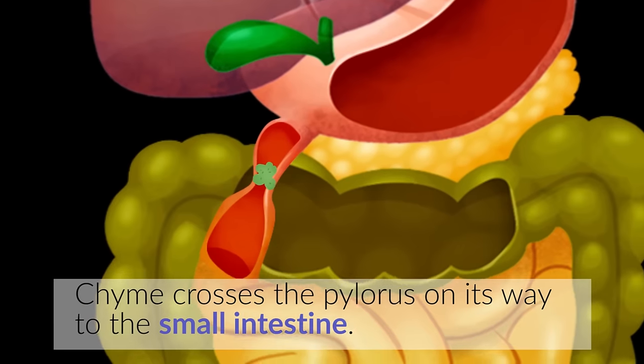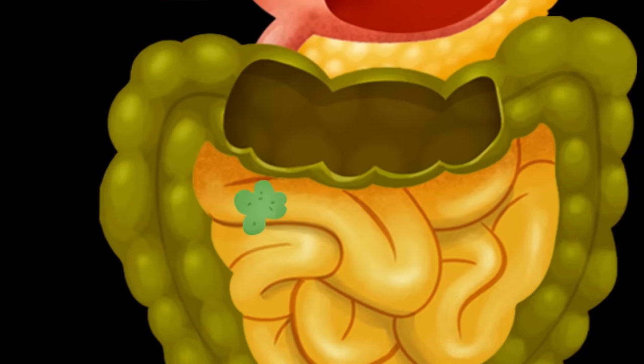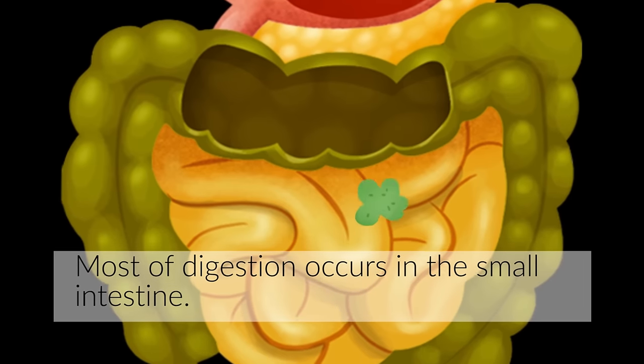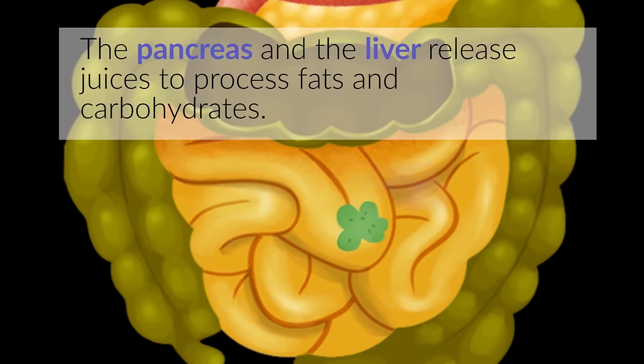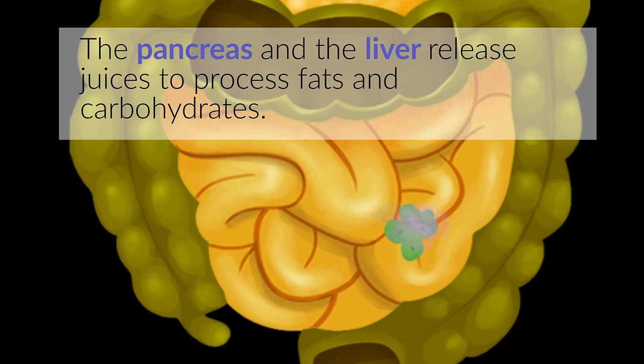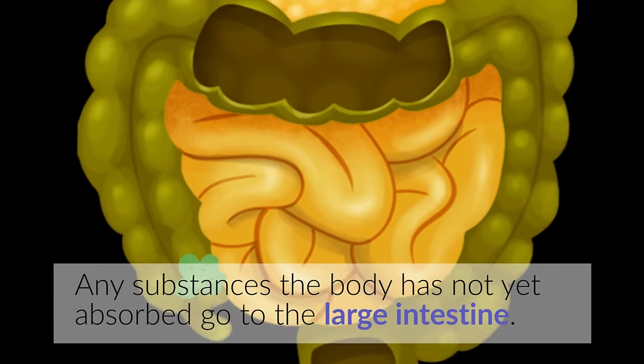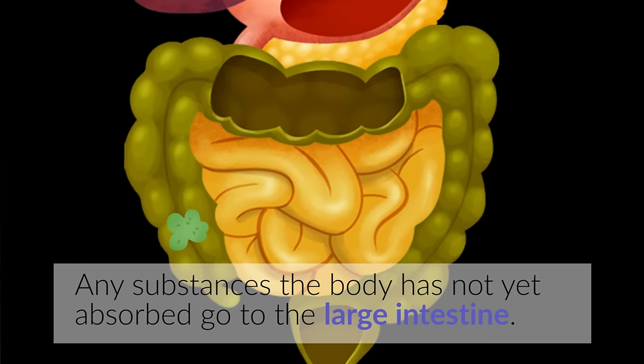The stomach secretes gastric juices that continue with digestion to process the food. This mass is known as chyme. Chyme crosses the pylorus on its way to the small intestine. Most of digestion occurs in the small intestine. The pancreas and the liver release juices to process fats and carbohydrates. Here, the substances the body needs are absorbed and passed on to the blood.